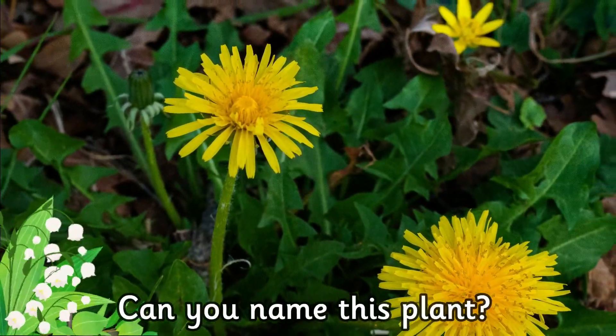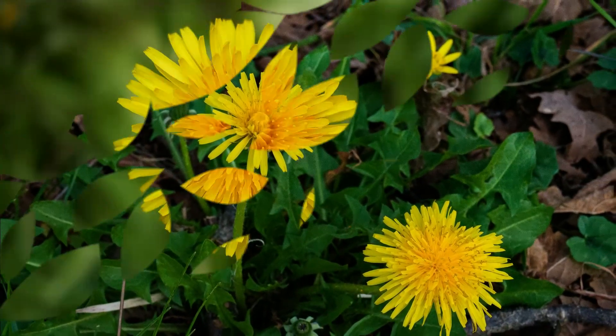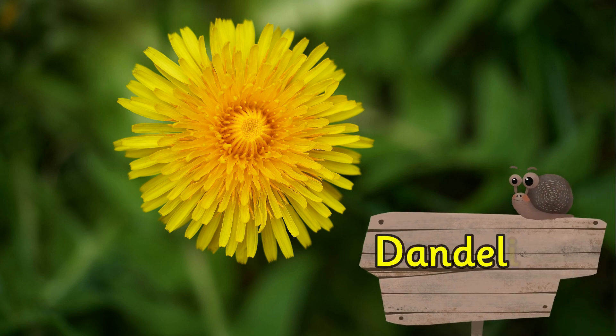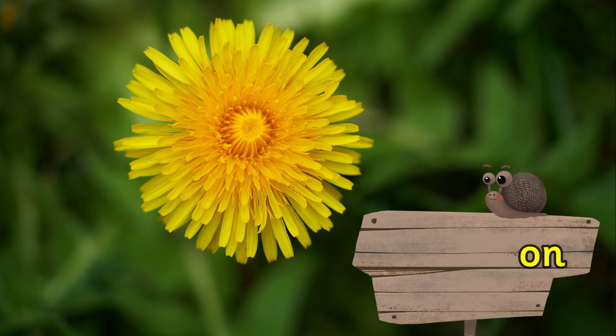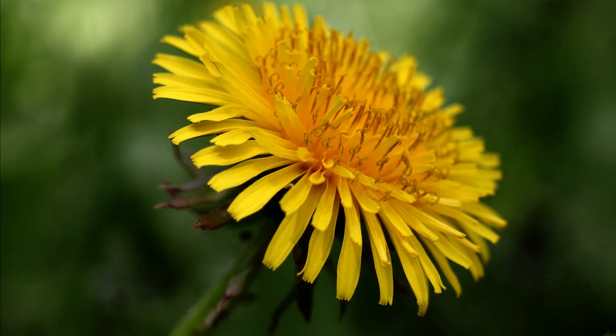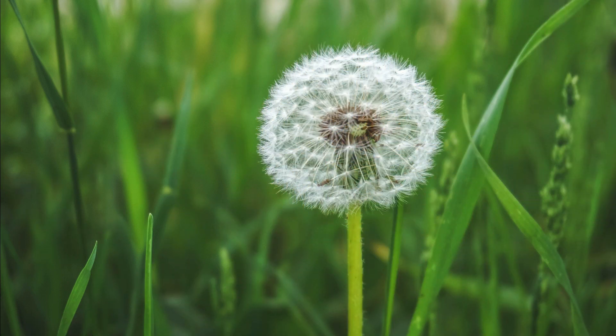Can you name this plant? It's a dandelion. Dandelions have bright yellow flowers that turn into beautiful plants with a sphere of seeds.